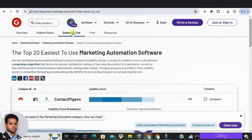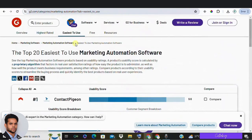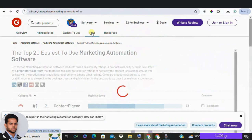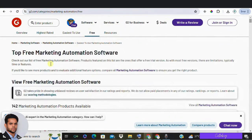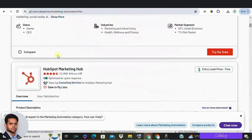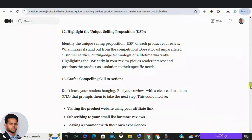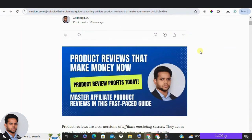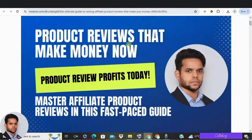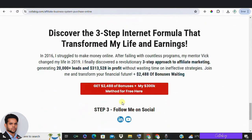That's all for today's video on writing effective affiliate product reviews. Remember, it takes time to build your reputation as an expert, so stay consistent and keep improving. If you have any questions or want to see more content on affiliate marketing, leave a comment below or reach out to us. Don't forget to like, share, and subscribe for more great content.